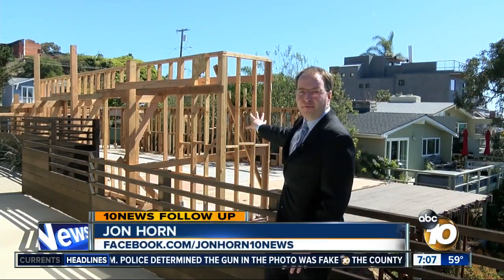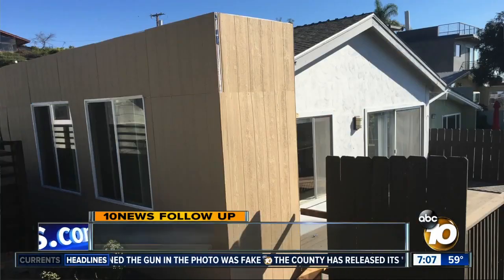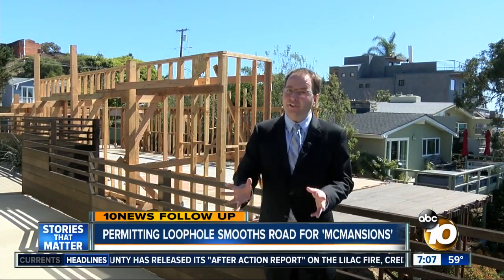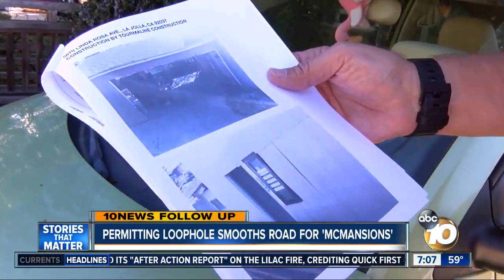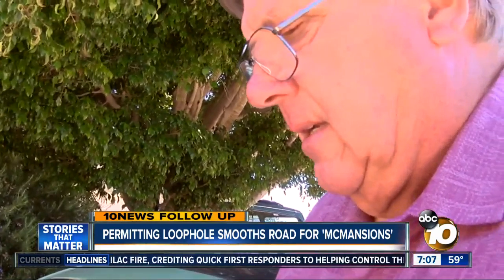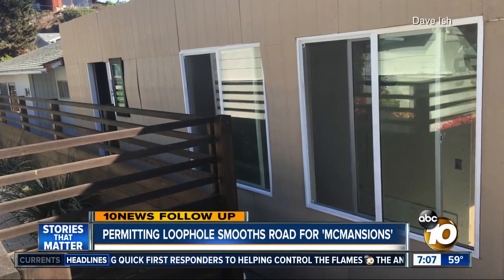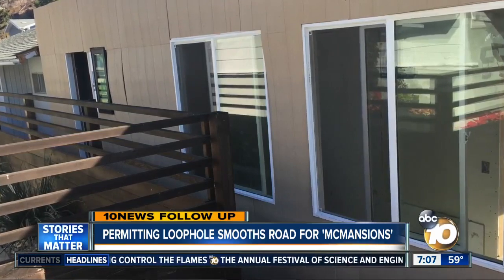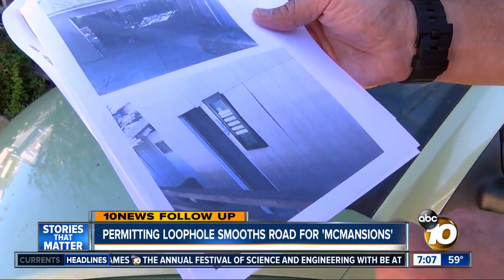A developer tore down this single family home, adding a closet and converting a carport. One look inside shed some light as to why. It was just a temporary delay — the quality explains it all. It was this bowed-out portion where the windows weren't finished.